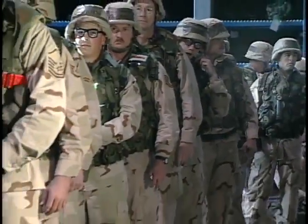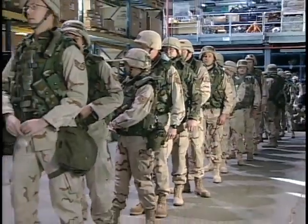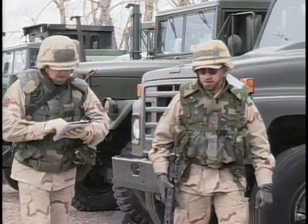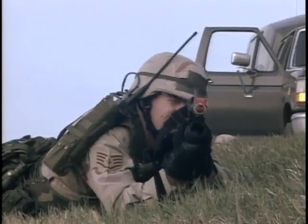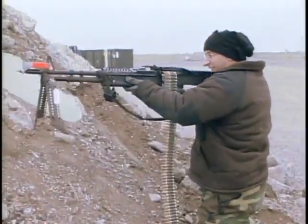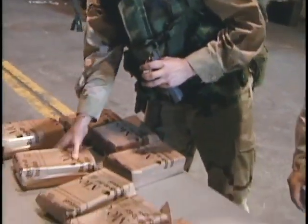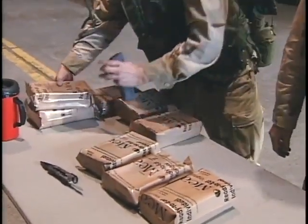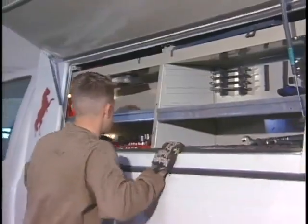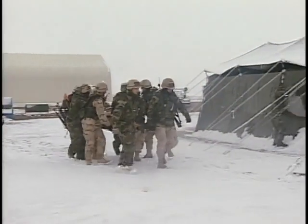An active-duty Red Horse squadron consists of 404 personnel and approximately 1,400 short tons of vehicles and heavy construction and support equipment. They contain force protection capabilities for operation in conventional threat environments and are capable of performing organic logistics operations to include supply, minor vehicle and equipment operations and maintenance, food services, and mortuary affairs.